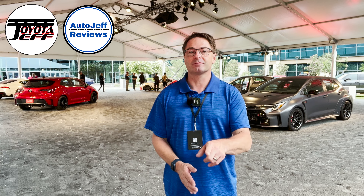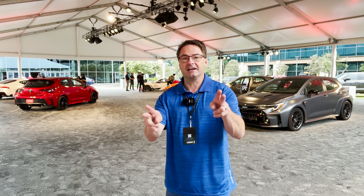Everyone, thanks so much for watching. What did you think of the GR Corolla Marizo edition? Which one is your favorite — the core, the circuit edition, or Marizo? Please hit subscribe. You will see a ton of videos coming up in the next weeks and months — all this new breaking Toyota and Lexus information, news, models, trims, and special editions. There's a lot going on. I have two channels: Toyota Jeff Reviews and Auto Jeff Reviews. Please follow me on TikTok, YouTube, and Instagram. See you next time.